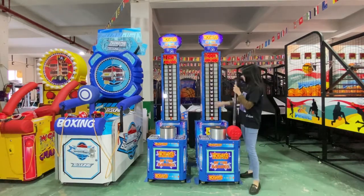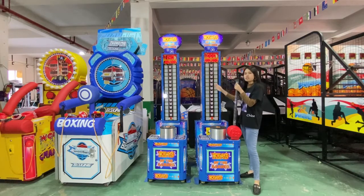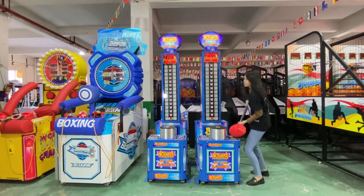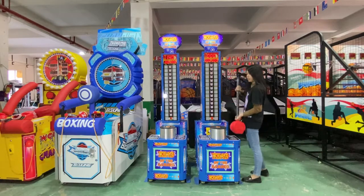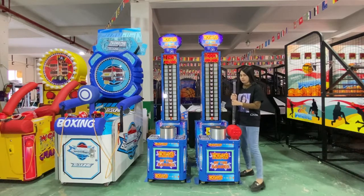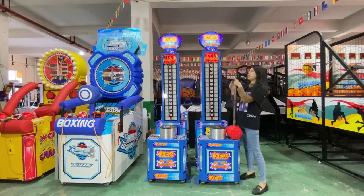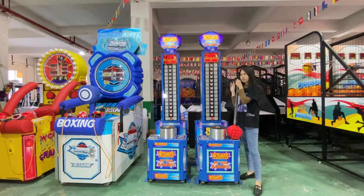Secondly, you can see it is the score display. After you hit it, you will get your score here. And you can see most of the material on these game machines is metal.